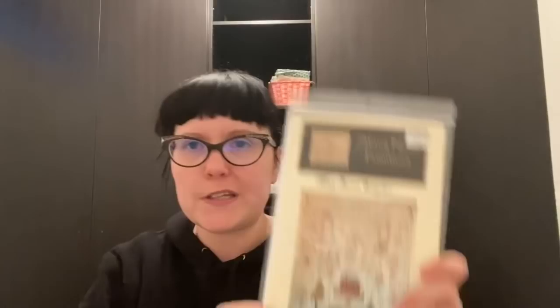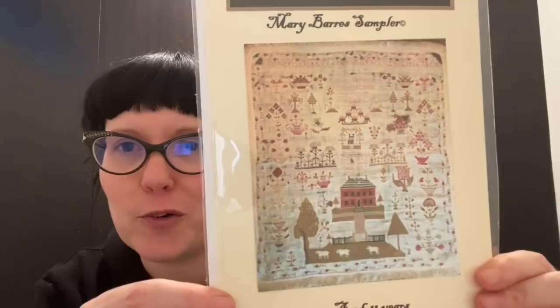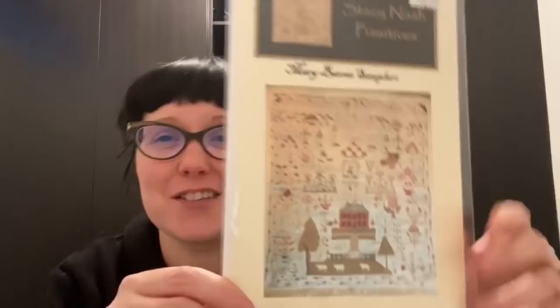Also from Cool Goblin: I don't know why I didn't already have this, but a few people have been working on or finishing it recently. It's Mary Barr Sampler 1829 by Stacey Nash. Carol from Salt Box Stitcher warned me it has seven skeins of Schneckley in it, so I might wait a little while before I start my Schneckley loving!